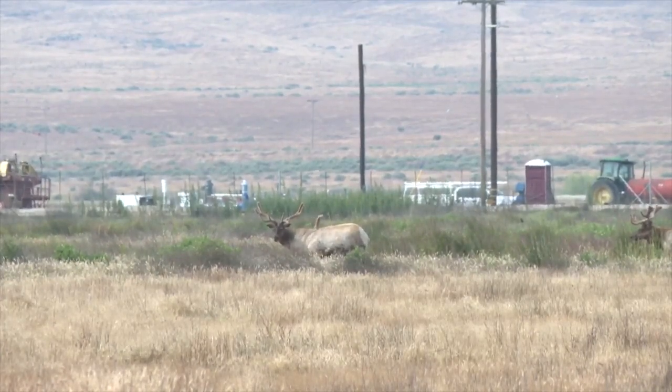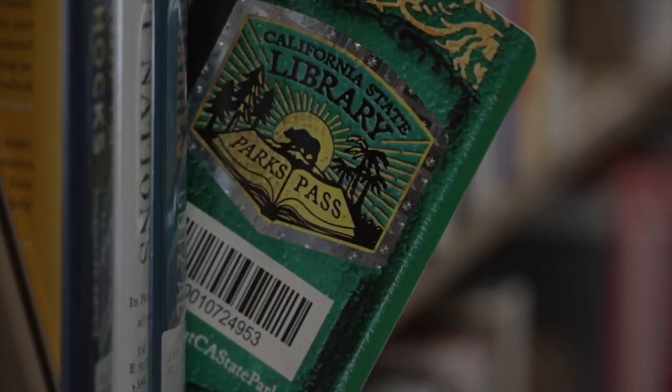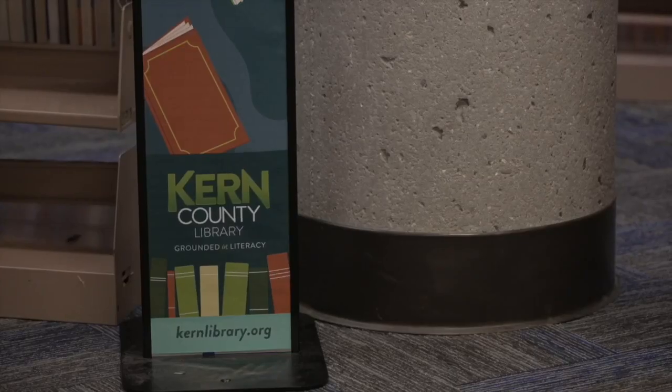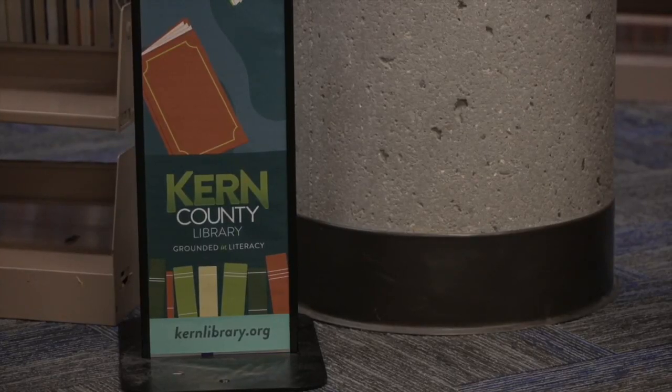California State Parks passes are available — nothing other than a library card standing between you and the outdoors. According to Kern County Library, the State Park pass was the most popular item within the Kern County system. In 2023, the State Park pass was the number one top checked-out item in the county.